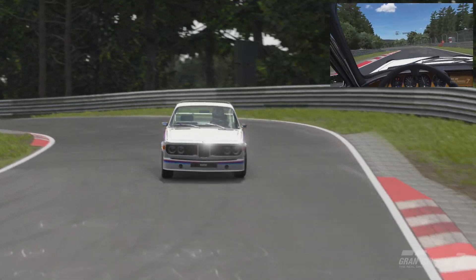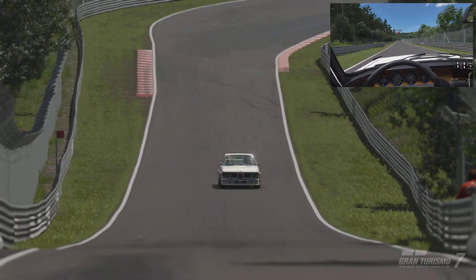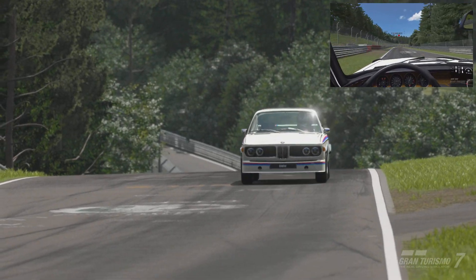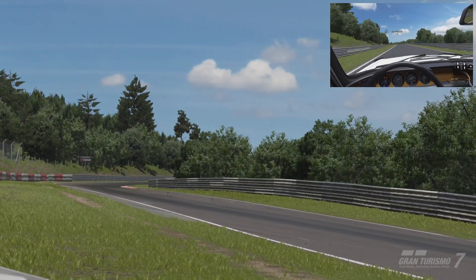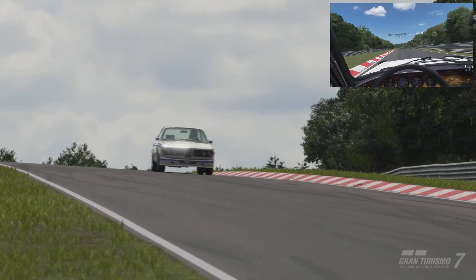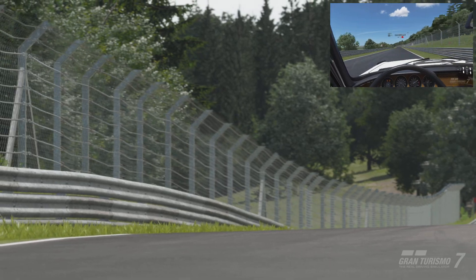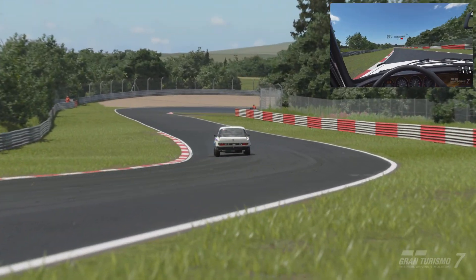This is a car made by BMW in 1973 — it's a road car made in Germany. The engine code is M30B32, a naturally aspirated 3.2 litre inline six capable of 202 brake horsepower. It's front-engine, rear-wheel drive and weighs 2756 pounds or 1250 kilograms. Its performance points in Gran Turismo 7 is 418.59, and it's 4.660 metres long, 1.730 metres wide, and 1.370 metres tall.